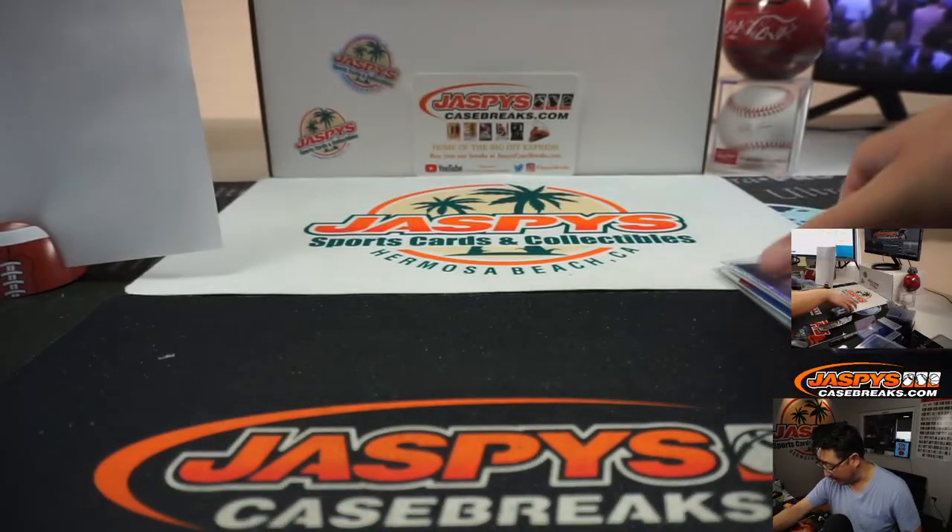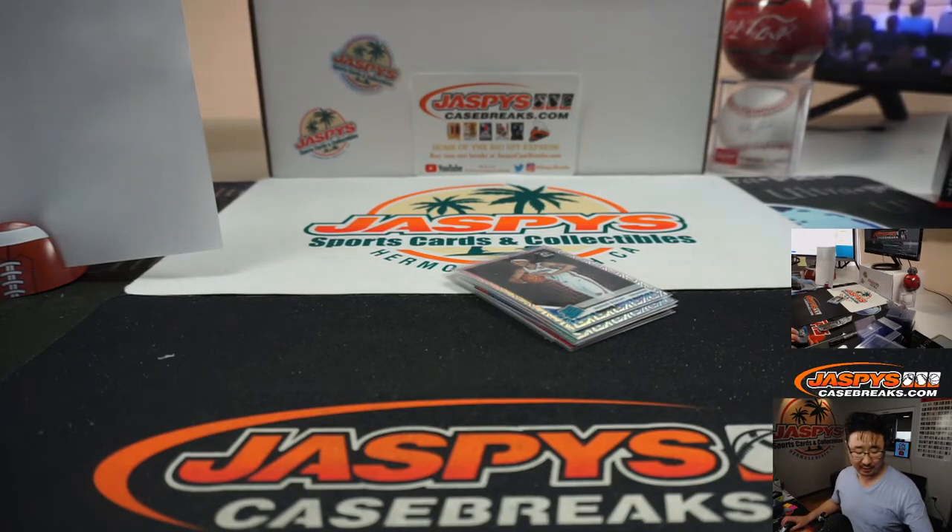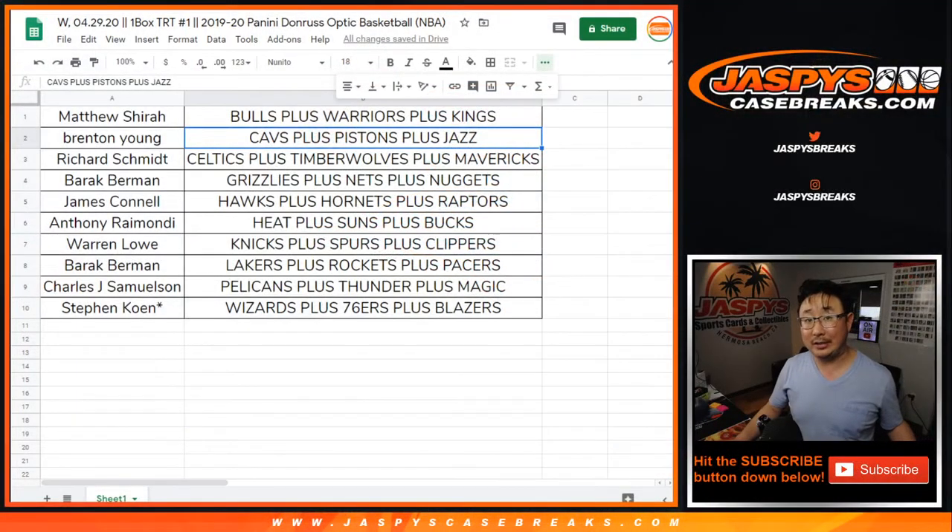Nothing huge out of there, but I think these generally sell a bit better than the regular Donruss Optic. The per-box cost has shot up, so there you have it. There you go, ladies and gentlemen — Joe for Jaspi's CaseBreaks.com. We'll see you next time for the next one. Bye-bye.